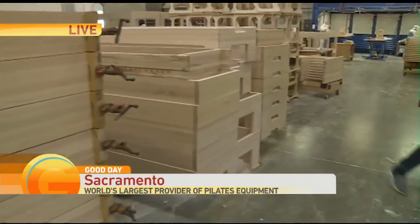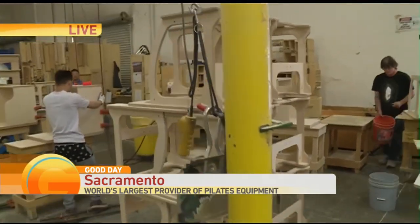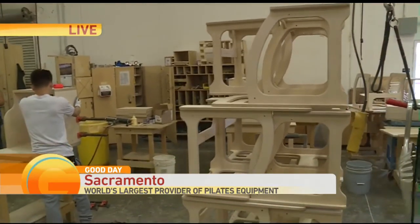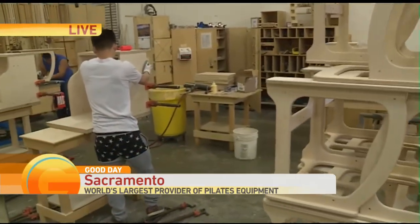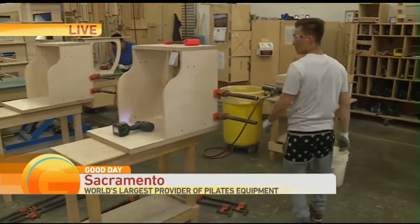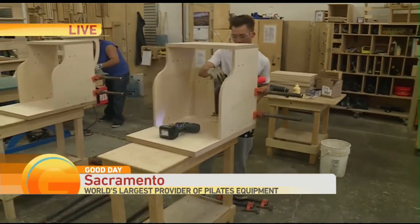Describe to us what your workers down here are working on right now. So what's happening here is the raw wood comes in on that end. It comes to our CNC router, it gets cut in shape. Then they put together the reformers. These are our EXO chairs right here, and they're assembling the EXO chairs. Once they get assembled they get routed, and then they're going to get sanded, and they get fine sanded over there in that big sanding area right there.